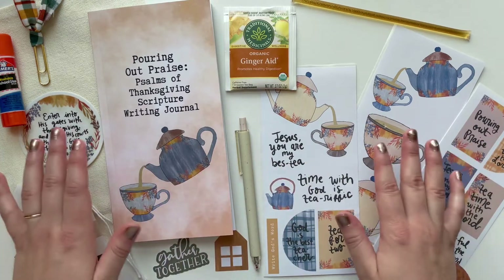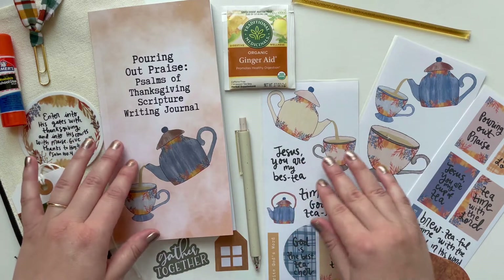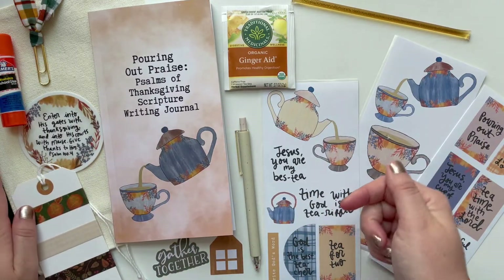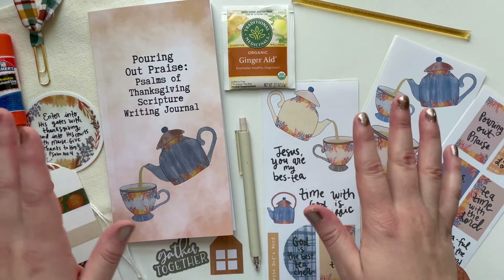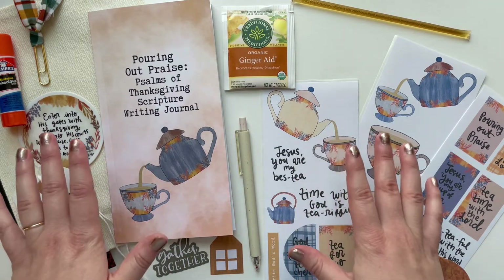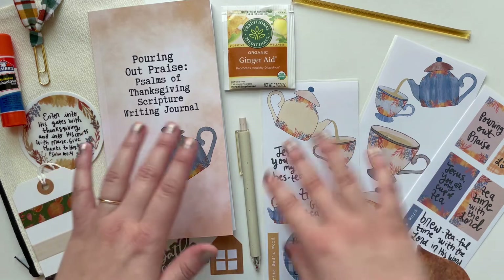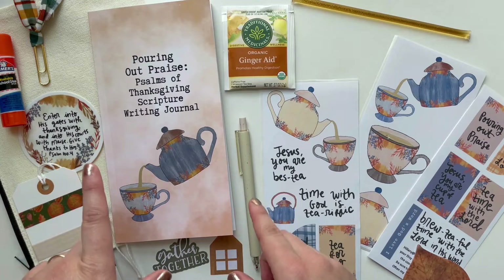I'm so pleased with how it turned out. I love the theme and I'm so excited to jump in and use this myself as well as share it with you. I will have this whole kit linked down below in my Etsy shop. I assume these will probably sell out really fast based on the feedback I've gotten before I've even launched it, so if you are wanting one, pick it up ASAP.